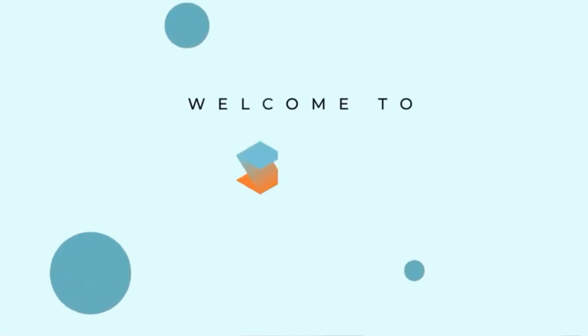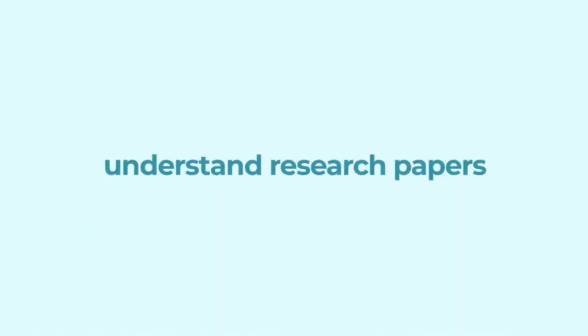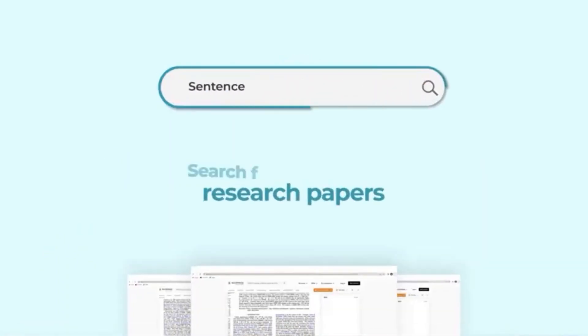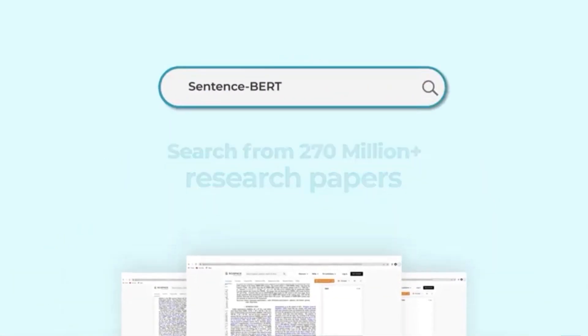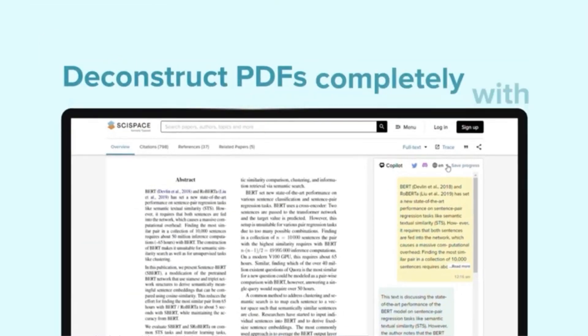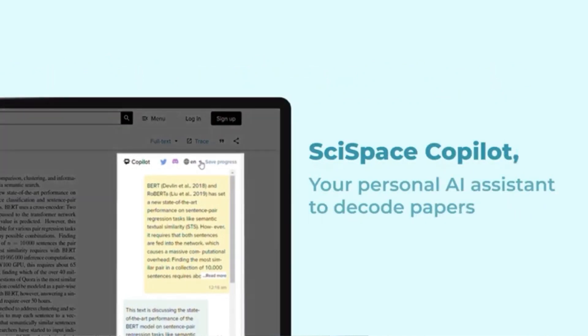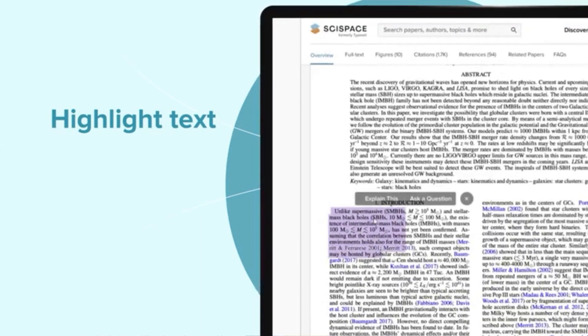If you'd like to sign up, you can sign up for free at typeset.io. Once you get started you can search from over 270 million research papers as well as upload your own content. If you're writing a research paper, this is definitely something you'll want to check out. Thank you so much for watching — if you have any questions, go ahead and leave them in the comments section below.